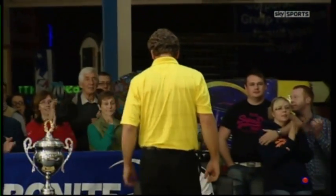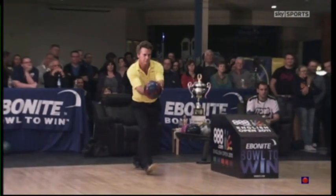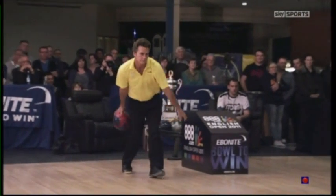You can see the difference in styles already. Vos opens up with a strike, going way right and spearing it into the pocket, whereas Jimmy is trying to play a little bit more inside.